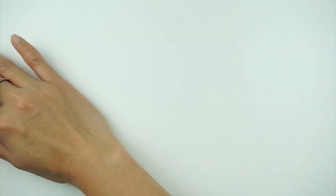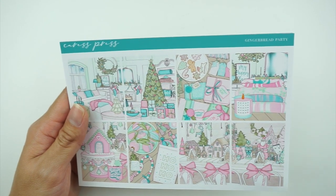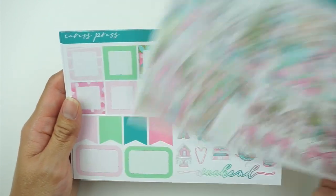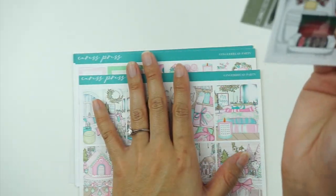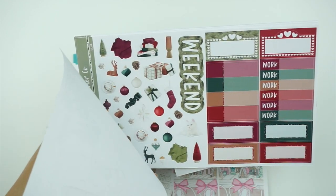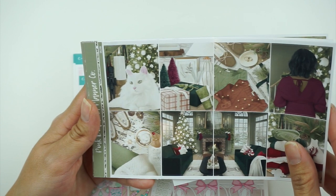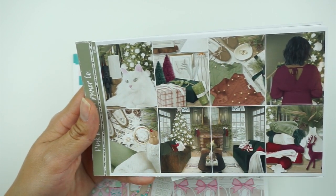Next I have a kit I'm pretty sure you haven't seen: from Caress Press called Ginger Red Party for the week of December 12th through the 18th. It's really pretty — I love all the pastel colors and I thought this would be really fun. I think this might have been exclusive art. Here are your full boxes and deco page. For foil, I'm debating red or green, but since the majority of these full boxes are a lighter shade of green, I might go with gold or maybe silver and gold since there are gold bits throughout — I think that would be really fun.